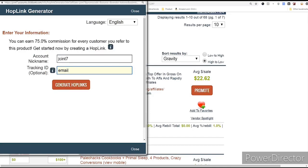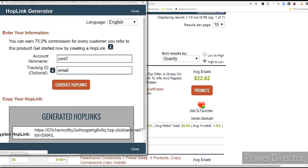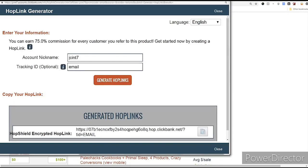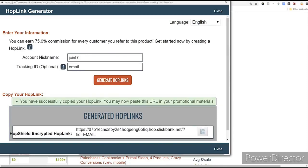Click 'Promote' and this is the account nickname from my account. You can put in a tracking ID — it says optional, but let's click 'Generate HopLink.' Let's say I'm posting this in an email, so I type 'email' as the tracking ID and click 'Generate HopLink.' I can highlight it and click copy, or just click the copy button. It says 'You have successfully copied your HopLink.' Now the next step is we need to post it somewhere.